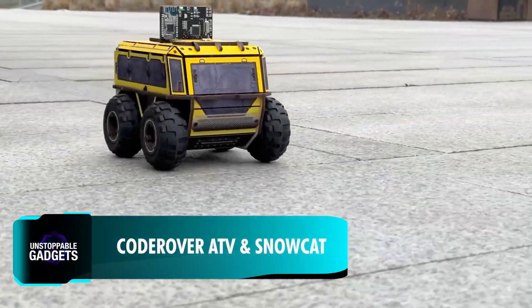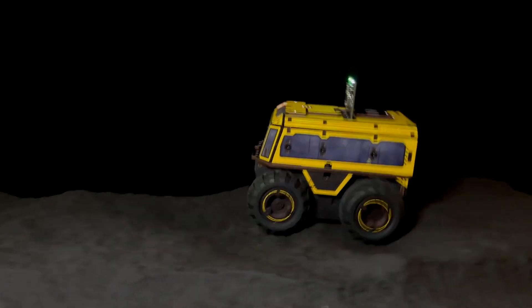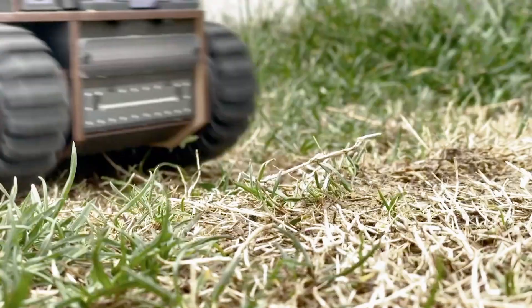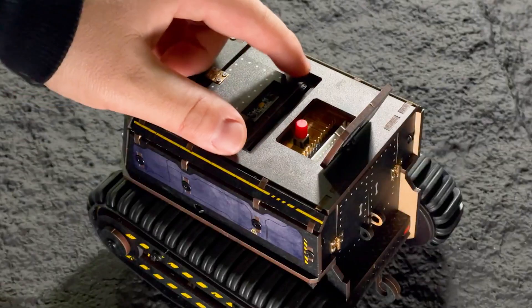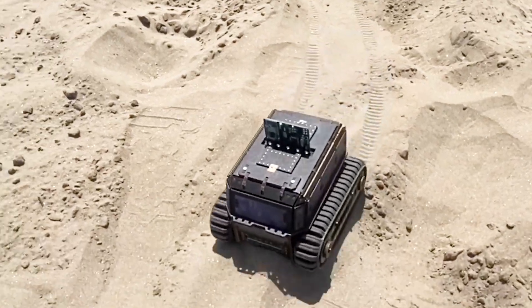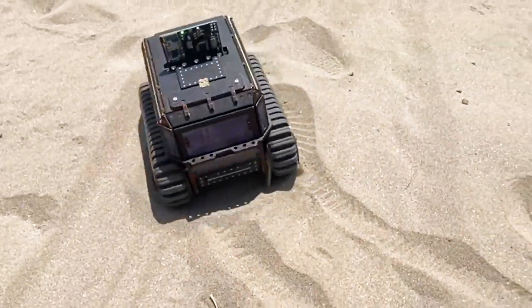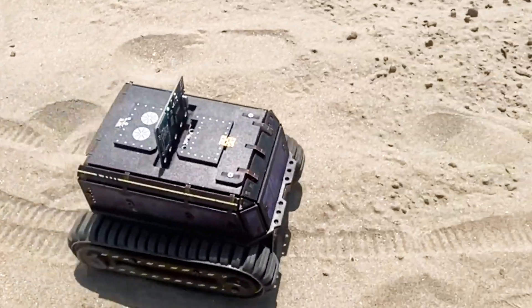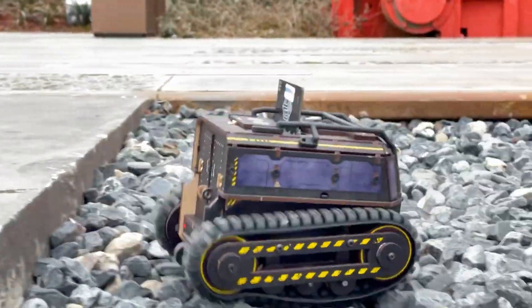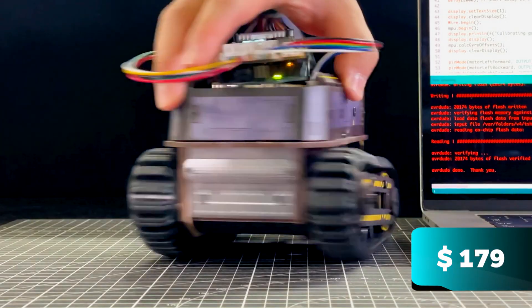These next robots are a DIY weekend project. Both the Code Rover ATV and Snowcat require engineering and coding skills to assemble, but the kit provides clear instructions on how to do this. Fully finished, durable rubber tyres and tracks allow them to navigate through difficult terrain, and they even include compatible add-ons like utility trailers, arms, and launchers — starting at just $27, while the full kit with both robots is priced at $179.